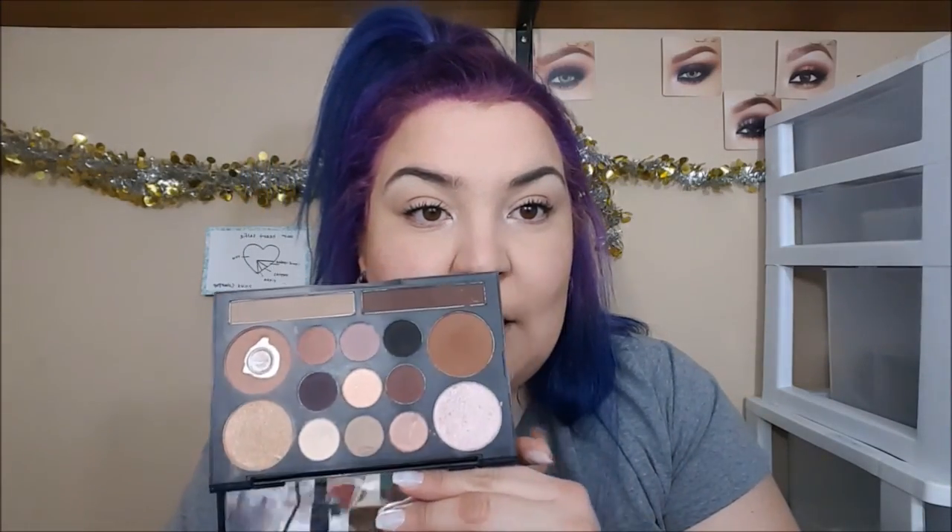For some highlighter, I'm going to take this pink highlighter and apply it on my highlight and glow brush by Royal and Langnickel, and just pop that right there.